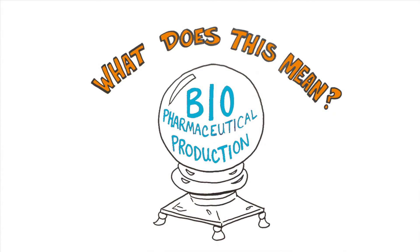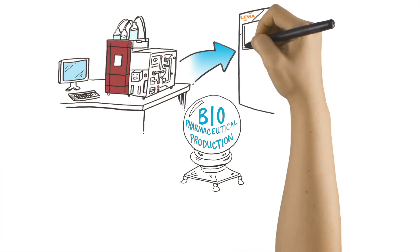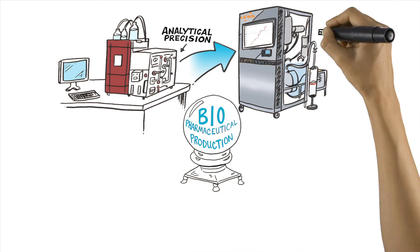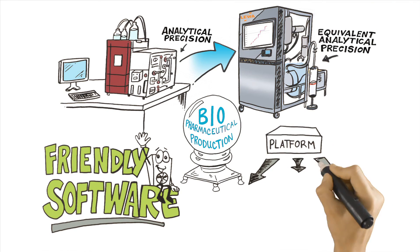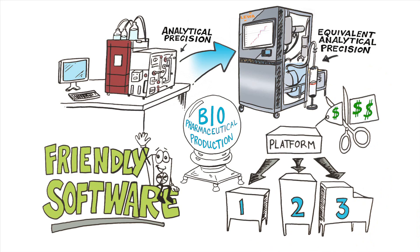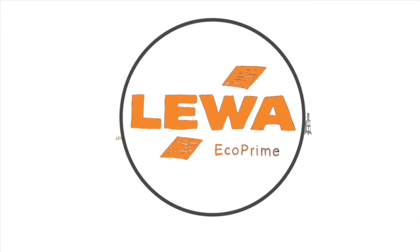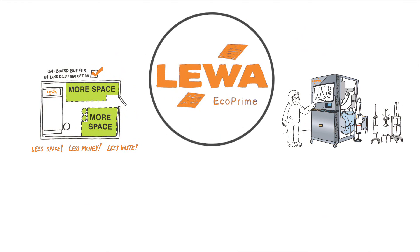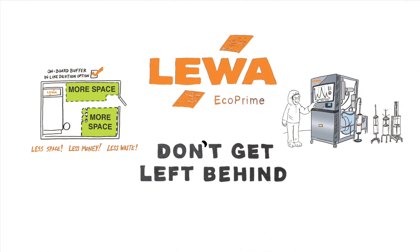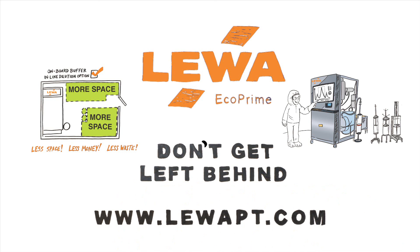So, what does this mean for the future of biopharmaceutical production? Getting the performance of an analytical benchtop instrument in a pilot and production scale skid, friendly software, and a platform that can do the work of up to three competitive systems for the price of one. Liwa EcoPrime, leading biopharmaceutical production into the 21st century and beyond. Don't get left behind. For more information, visit www.liowapt.com.